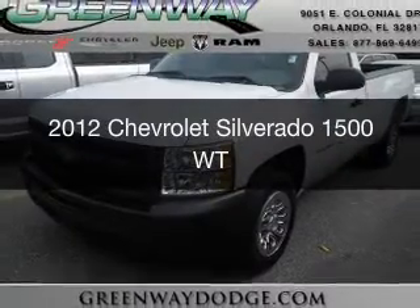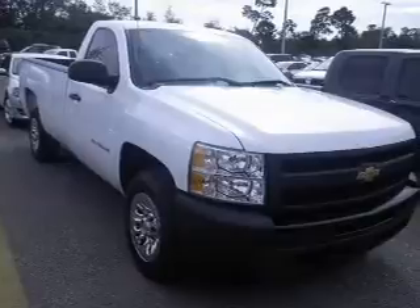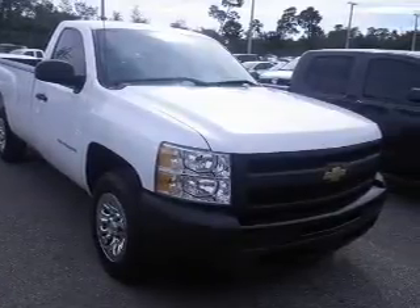This is a certified pre-owned 2012 Chevrolet Silverado 1500. It's powered by rear-wheel drive, a six-cylinder engine, and an automatic transmission.